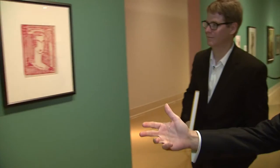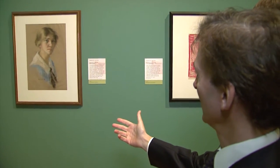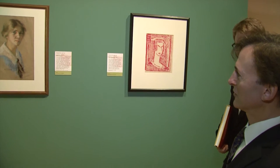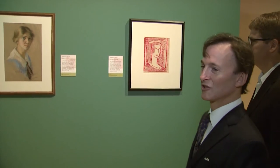Right here we're in front of Marie Hull's own self-portrait, and it's a pastel on paper, quite beautiful. It's one of her earlier pieces — she's about 20 when she did that. It's very early and quite beautiful. It's a hopeful look at her expectation of the future.